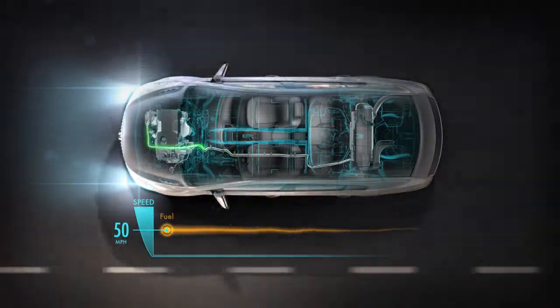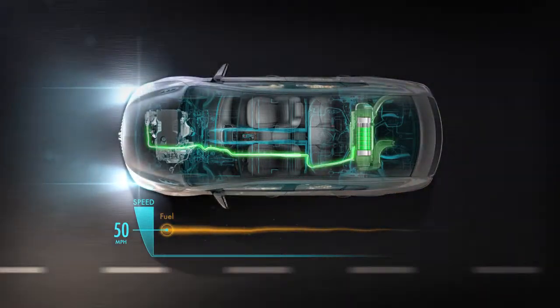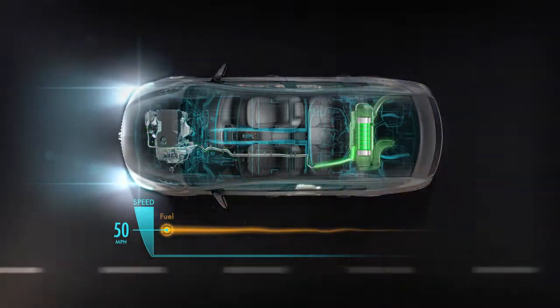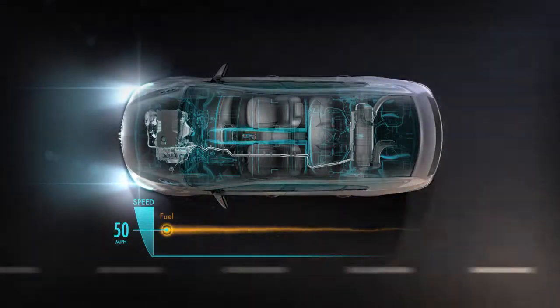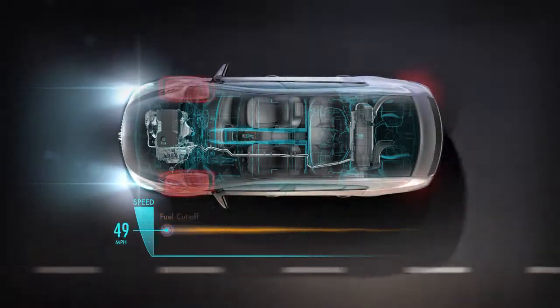Once you're at cruising speed, the engine itself charges the battery when it can do so efficiently. The electric drive system also saves fuel by allowing the fuel supply to be temporarily shut off from the engine when you slow down.